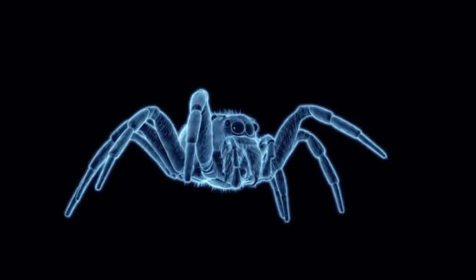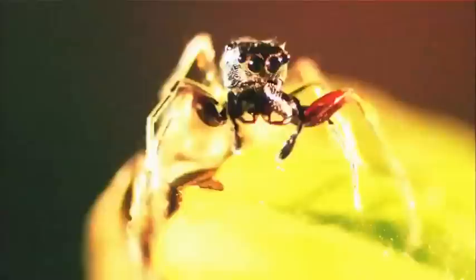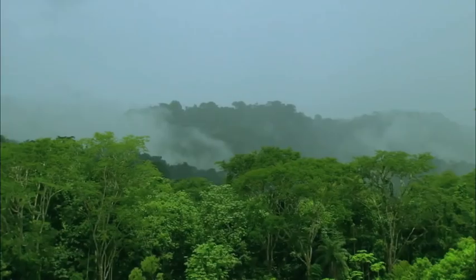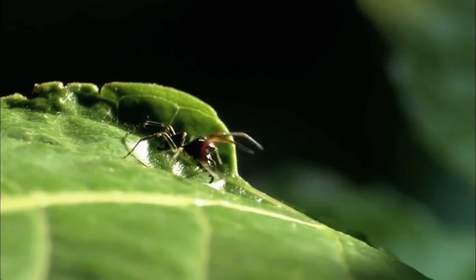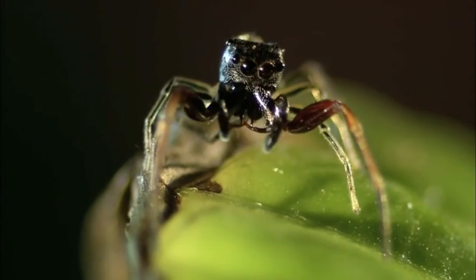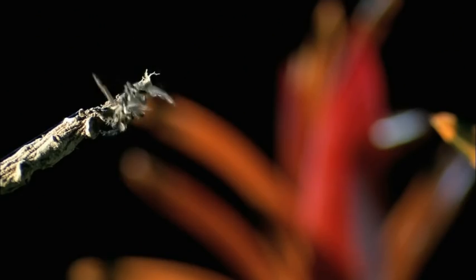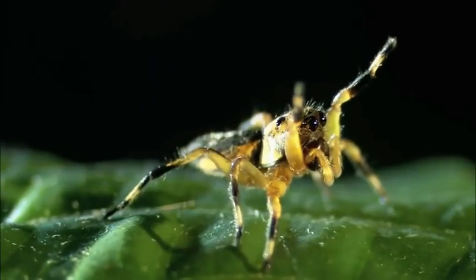When two jumping spiders go head to head, it's a case of look before you leap. The steamy jungles of Central America are home to more than 5,000 species of jumping spider, each one more striking than the last.